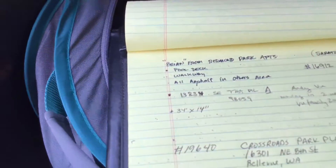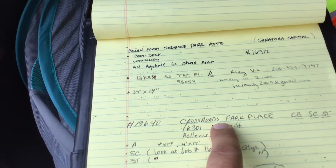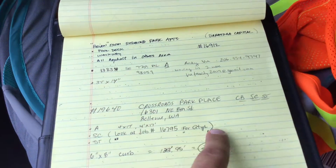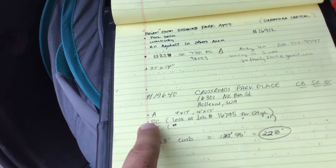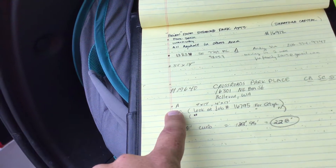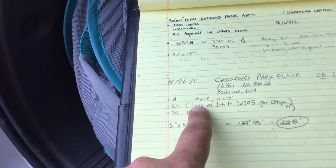This is job number 19640, called Crossroads Park Place in Bellevue, for Continental Realty. It's a curbing, seal coat, and stripe job, but I've also added some asphalt because of an area where they want to put new curbing. Before we walk the property, let me give you some quantities on the asphalt.